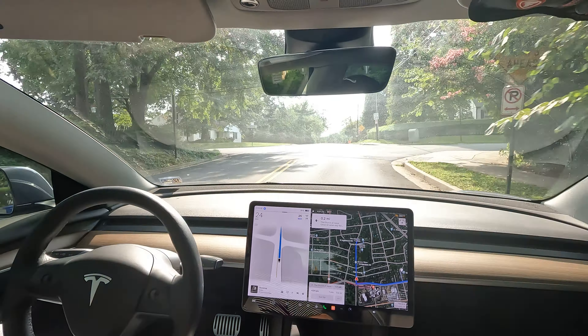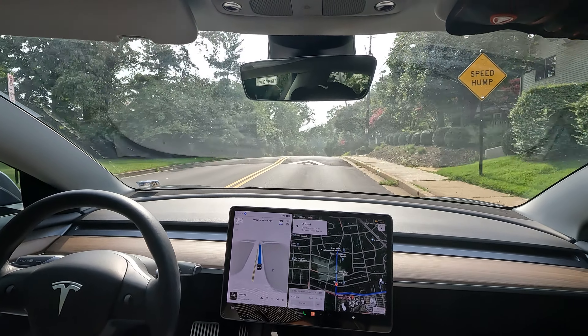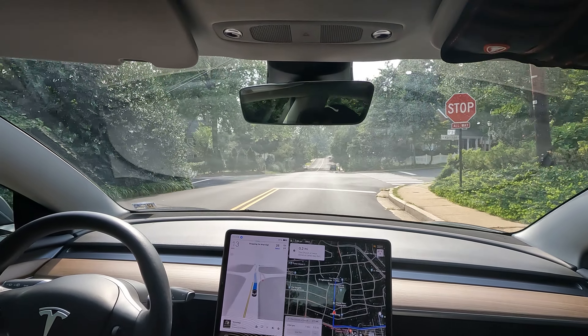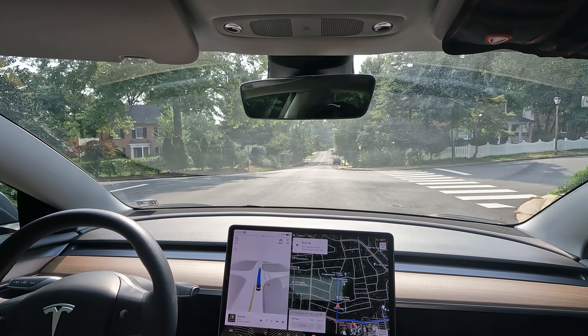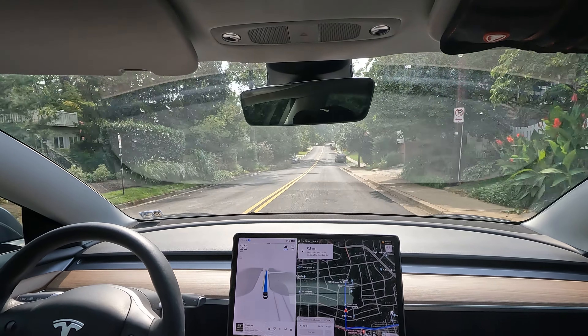All right, here's the first official test — we've got a speed hump. Let's see if we slow down for it... and we did not. Not terrible. We've got a stop sign coming up and we did stop fully for the stop sign — good job there — but not a great job with that speed hump test.